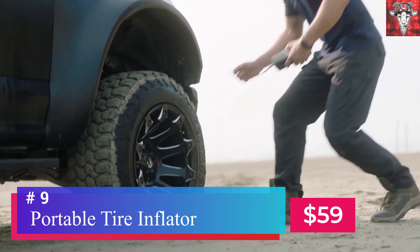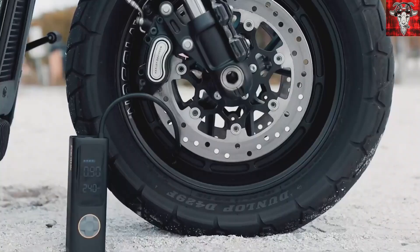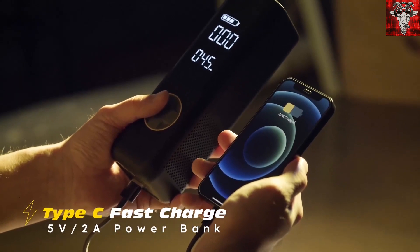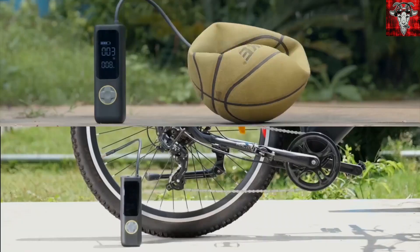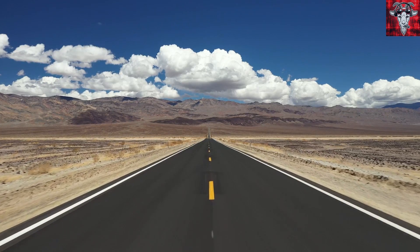Nobody loves flat tires. The best way to make sure you never have to pay for air again — and have yet another method to charge your phone — is this portable tire inflator for $59 on Amazon. It has an LCD screen which reads your tire pressure in real time and gives you the preset pressure. It has a two-mode LED light for nighttime, a 5V 3A USB-C input, and 5V 2A USB output. It can be used to fill flat tires on cars, motorcycles, bikes, balls — pretty much anything inflatable.